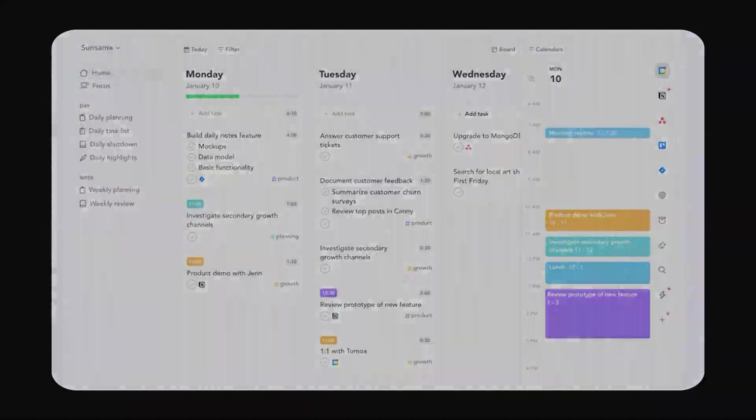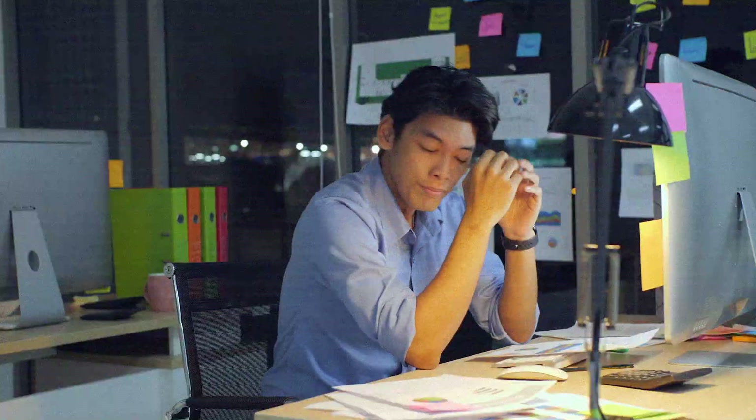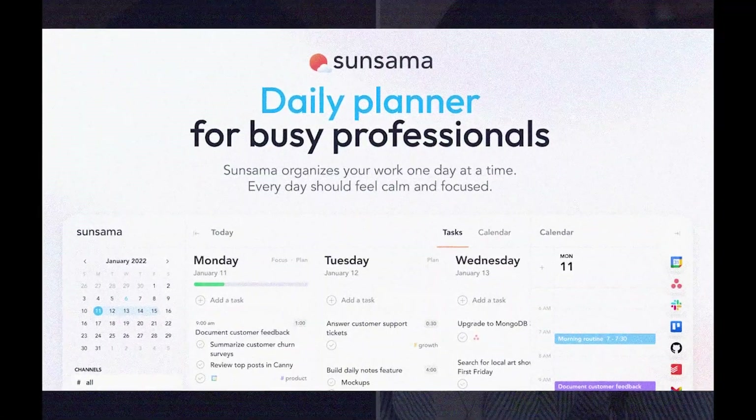The third tool on our list is Sunsama, a daily planner designed to help you manage your day in a way that feels calm, productive, and intentional. We've all been there — juggling endless to-do lists, struggling to prioritize tasks, and feeling overwhelmed because everything seems equally important. The result is either burnout from trying to tackle everything at once, or procrastination because you don't know where to begin. Sunsama helps you solve this by combining task management and time blocking into one intuitive platform.